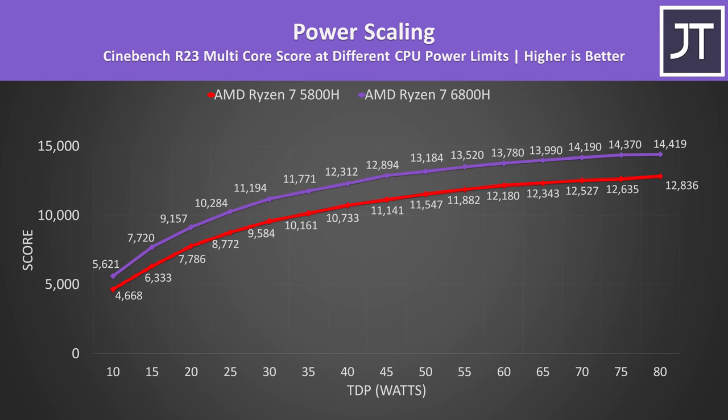We can see how much different power limits matter here. The older 5800H is shown by the red bar below and the newer 6800H by the purple bar above. These are the Cinebench R23 multicore scores with different CPU power limits set through software. Basically the 6800H was always ahead, though the gaps were a little closer together with either very low or high power limits. Both chips seem to scale about the same with additional power added.